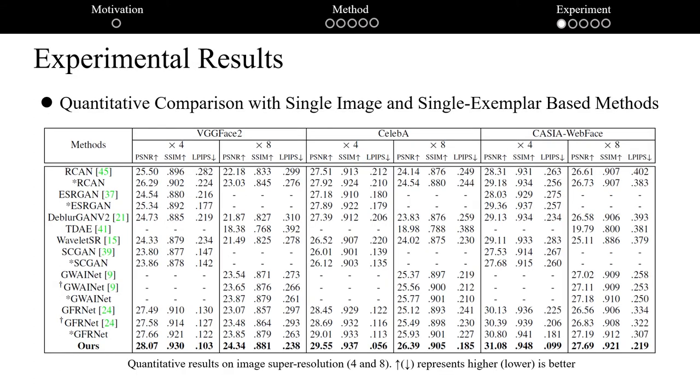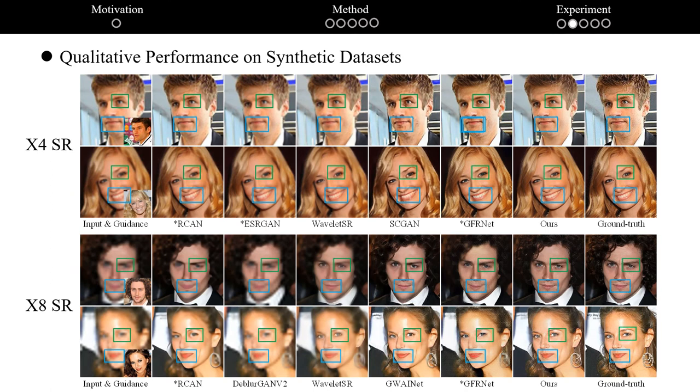Now let's move on to the experimental section. We first report the quantitative results, evaluating performance on 4× and 8× image super-resolution tasks with random injection of blur, noise, and JPEG compression. Our ASFFNET outperforms single exemplar-based methods, which may be ascribed to the effectiveness of multiple exemplars and adaptive feature fusion blocks. We also present visual comparisons, where ASFFNET is more effective in reconstructing high-quality face images with more realistic details.